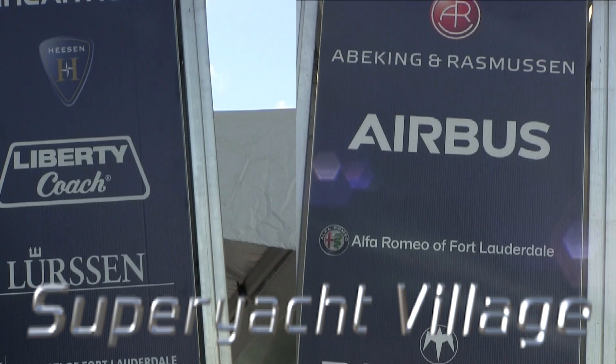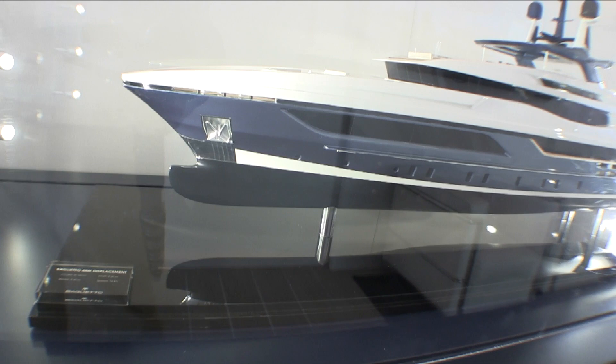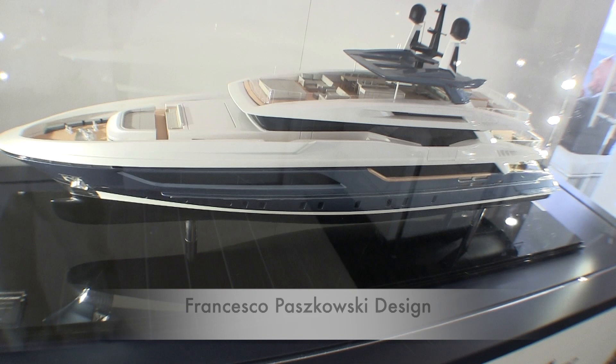Italian builder Baglietto has this 48 meter yacht on display. It is under 500 gross tons, designed by Francesco Paskowski. The vessel has almost 4,000 square feet of interior space.